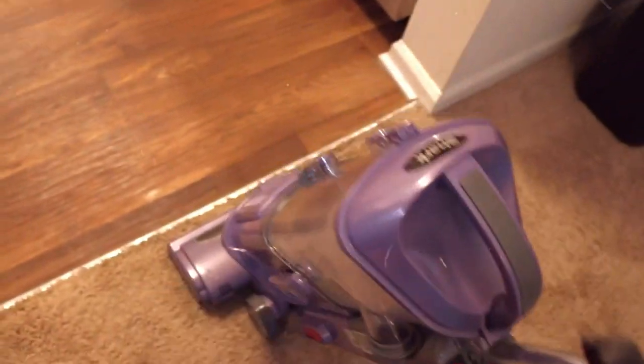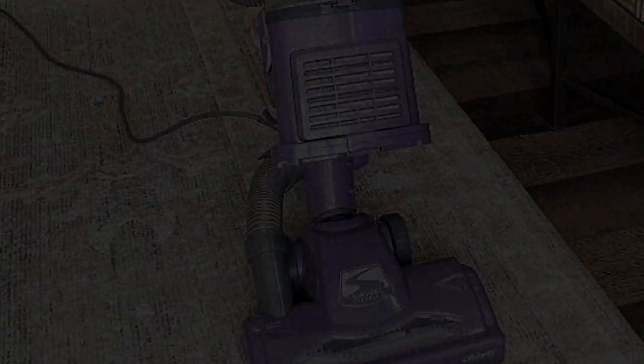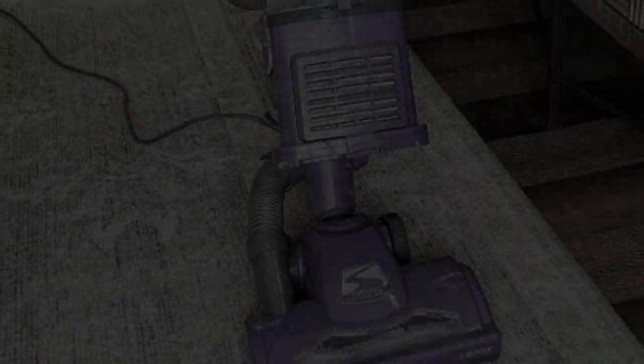Swivel Steering lets you easily maneuver your vacuum in and out of tight spaces, in corners, around furniture, and more. Get the best price and discount — click the link in the description.